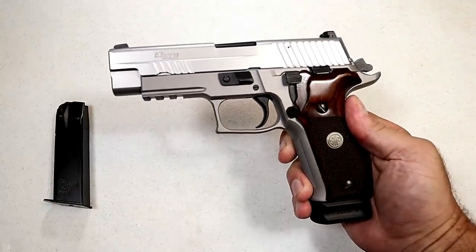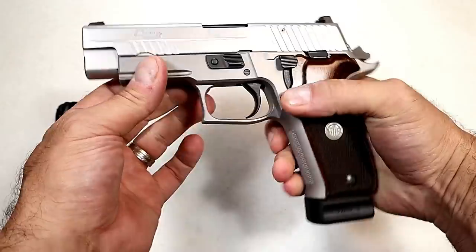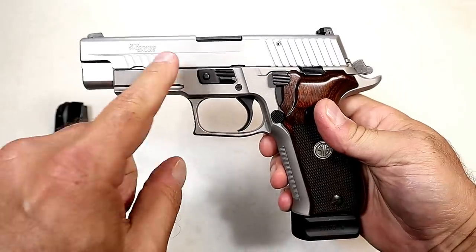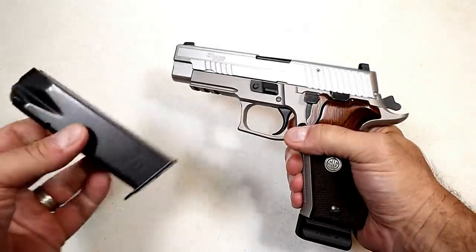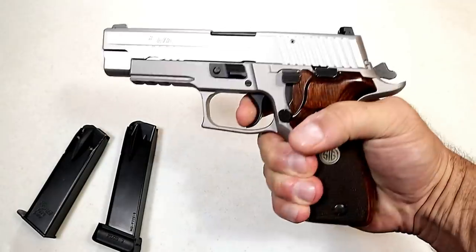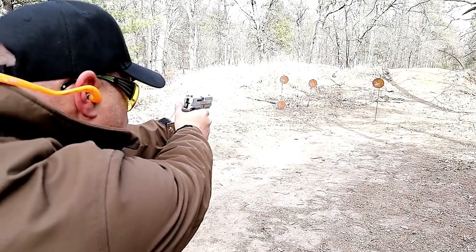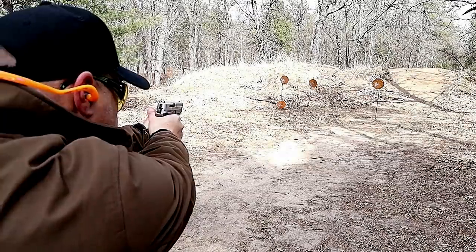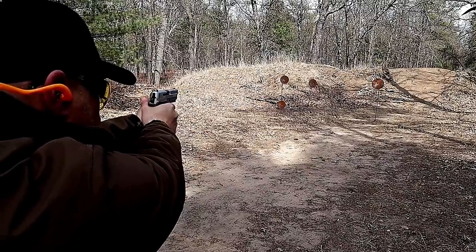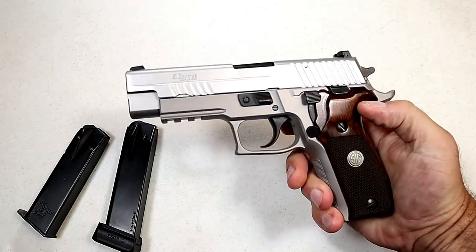We cannot deny what the Sig Sauer P226 has added to the gun world — it really set the standard for many modern pistols. This is a Taylor model with a PVD coated slide, an ASE alloy stainless elite. It comes standard with a 15-round mag, but here's a Mekgar mag that holds 20 rounds. This is also an SRT short reset trigger model with a 4.4-inch barrel and walnut grips. It's a duty gun, a carry gun, a home defense gun — it's an everything gun.